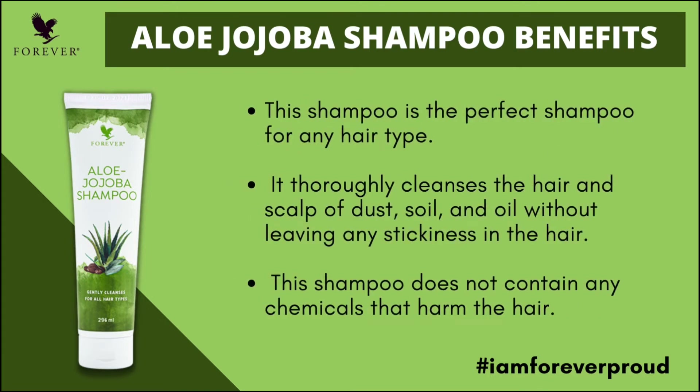For using the Forever Aloe Jojoba Shampoo: it is used for all hair types. It helps clean hair, scalp, and skin, removing dust and soil effectively.